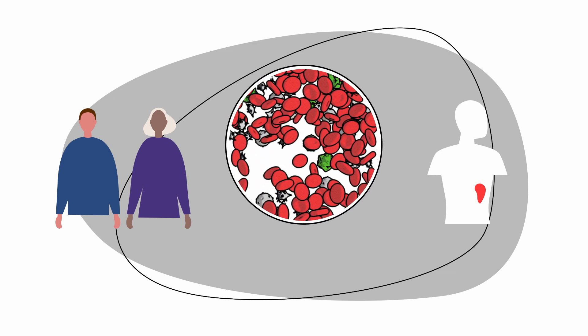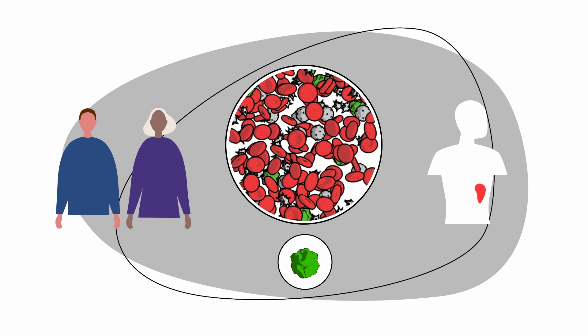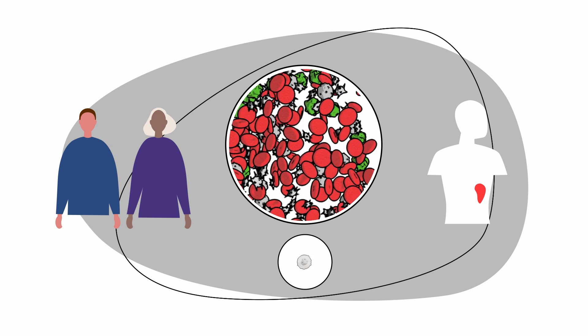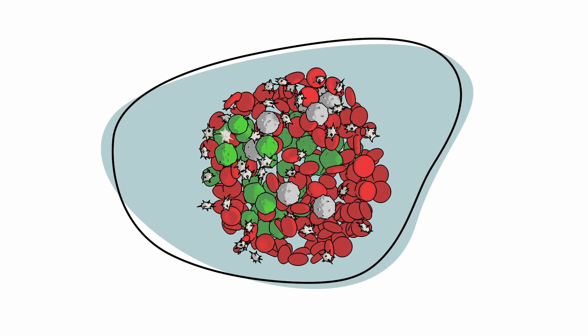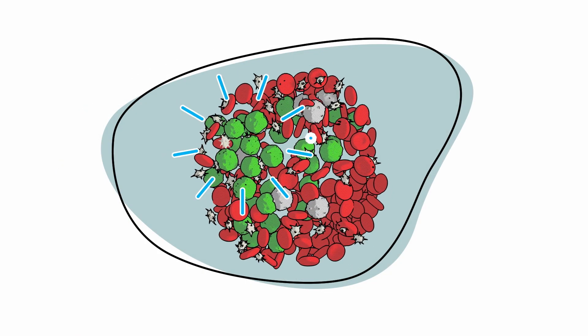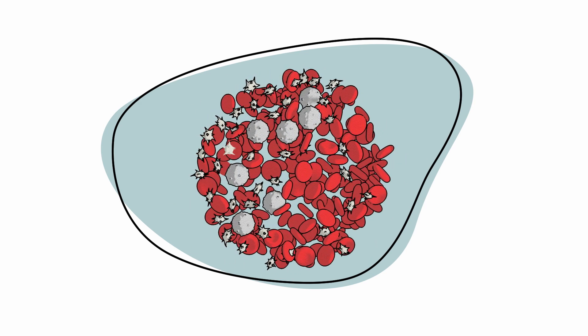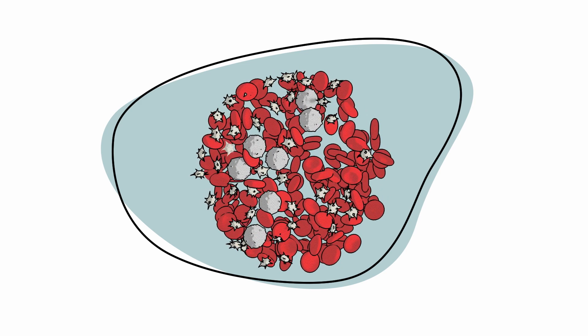Each phase of CML is treated differently based on your age, spleen size, platelet counts, blast count — that's the concentration of immature blood cells in your blood — and concentration of white blood cells in your blood. During the chronic phase, TKIs are commonly used and often successful in bringing blood counts back to normal levels and reducing or getting rid of the CML cells altogether.